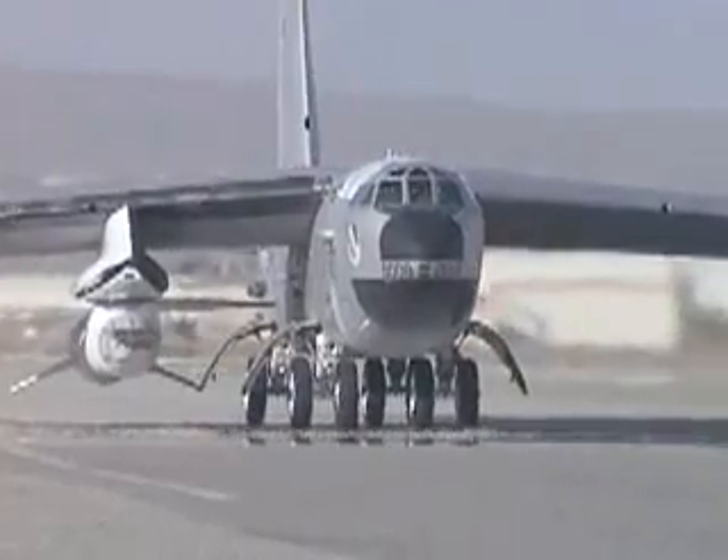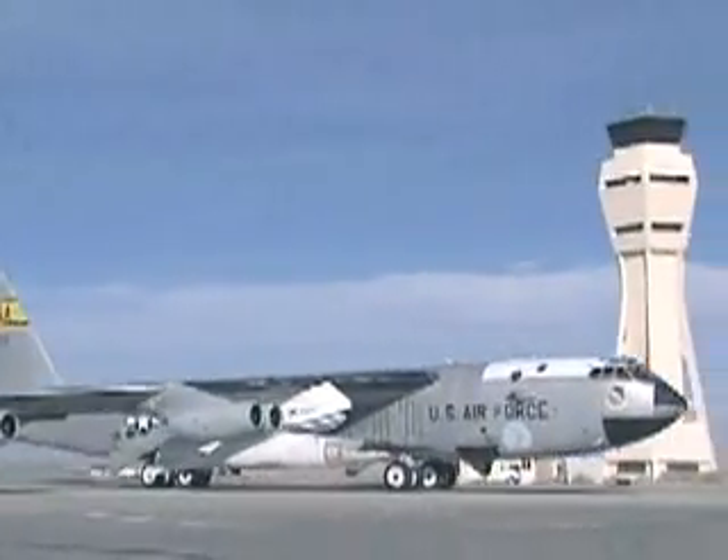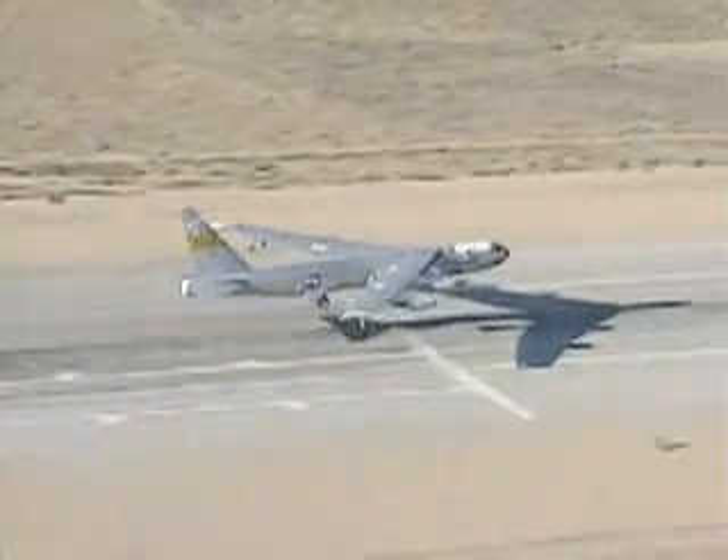Each X-43A vehicle is designed to fly once. This mission will fly at Mach 7, or seven times the speed of sound. It will be the first time an air-breathing engine has been integrated and flown on an aircraft.